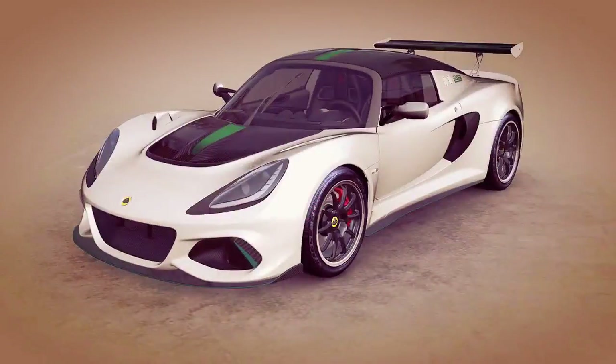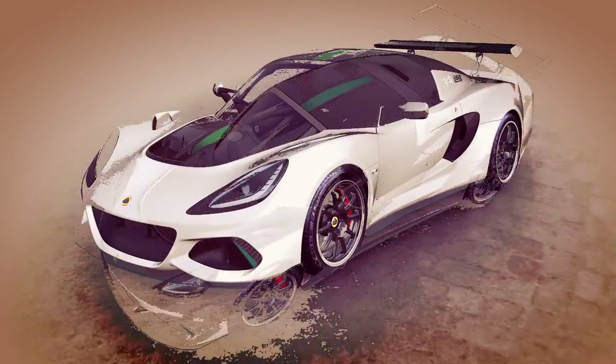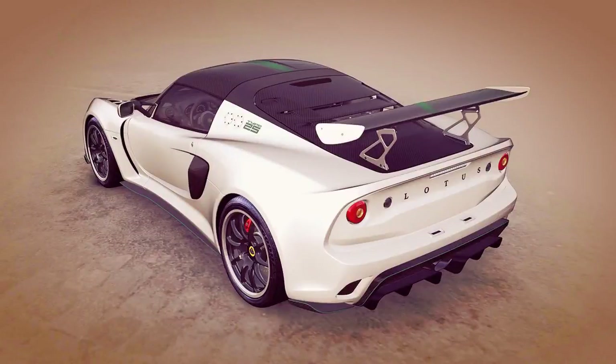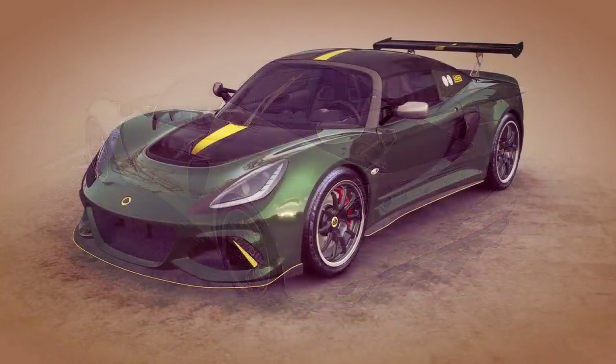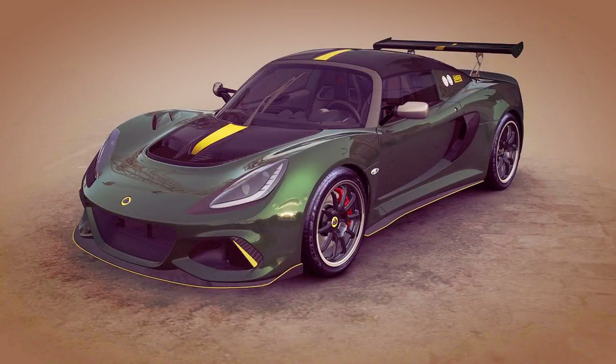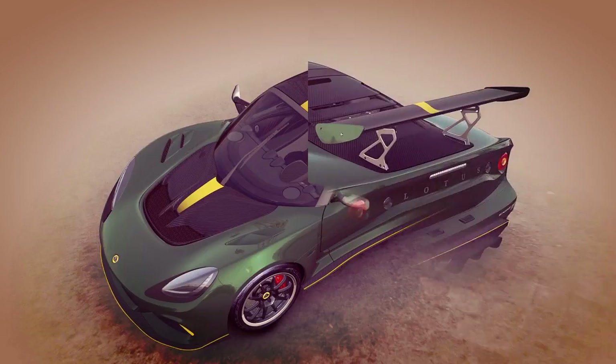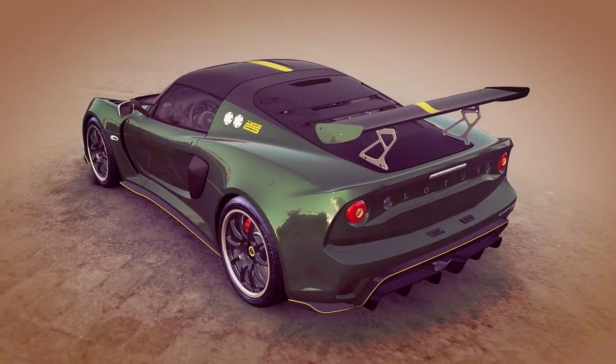Lotus has unveiled a special edition Exige Cup 430 inspired by its Type 25 race car. The Type 25 was a single-seat Lotus race car that dominated the 1963 Formula One season. To help mark the British automaker's historic motorsport successes, a bespoke version of Lotus' quickest real-world sports car was created, called the Lotus Exige Cup 430 Type 25. It's guaranteed to become a collector's item with only 25 units being produced.